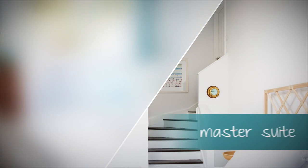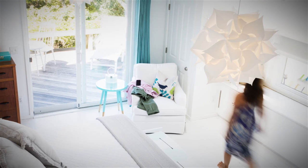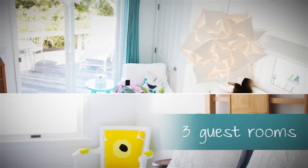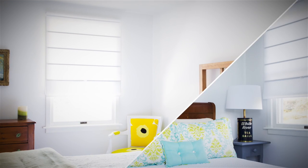The master suite comes with its own deck and a king-size bed, while downstairs the three guest rooms have a queen bed, a full bed, and bunk beds for the kids.